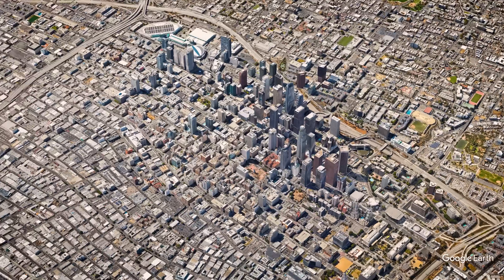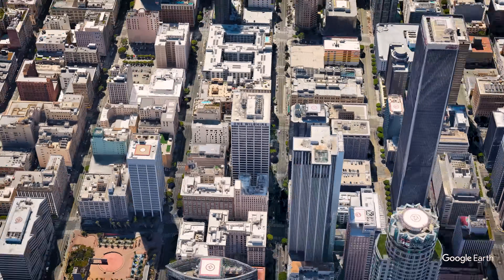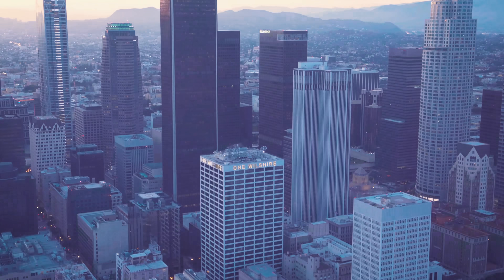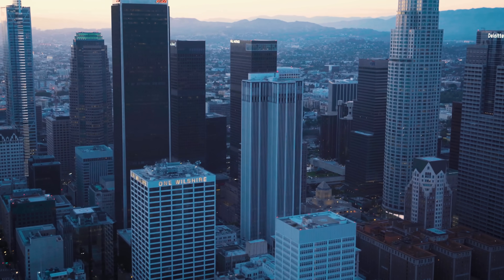But why would this, of all buildings, be so desirable? You'd probably guess it must be due to its fantastic location, and while you'd be right, it's probably not for the reason you think. It does have spectacular views, but no better than its neighbors, most of which are also newer and feature more traditional amenities. What its location offers, and what this building takes unparalleled advantage of, is incredible access to the internet. While the internet moves at the speed of light, for processes where even fractions of a millisecond count, physical location on the globe still matters. And for that, One Wilshire is positioned perfectly.